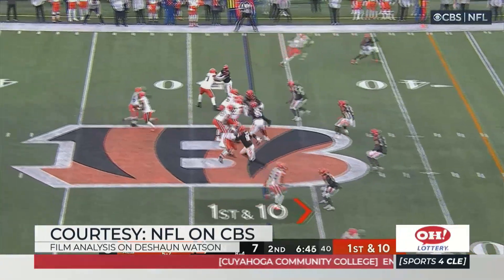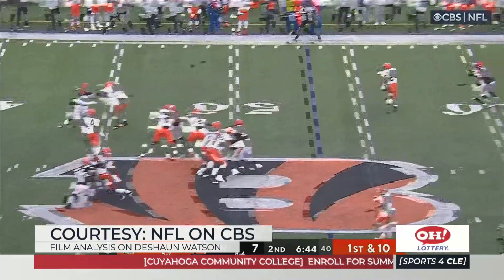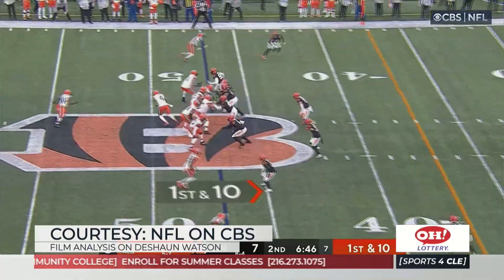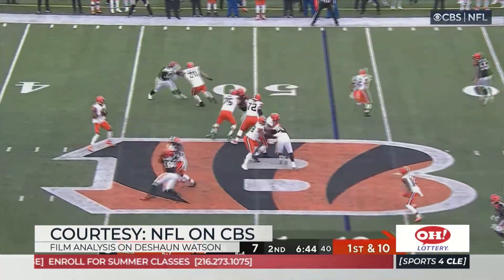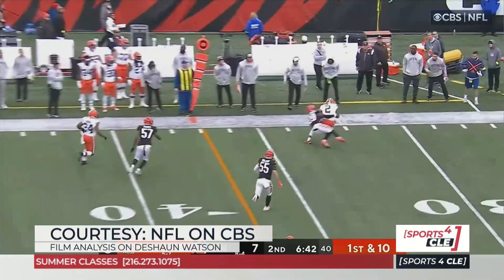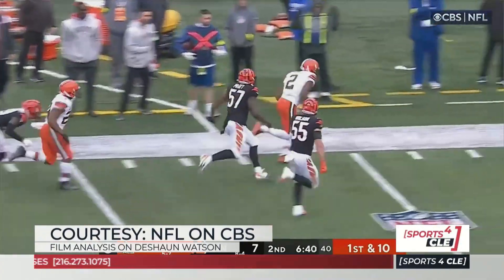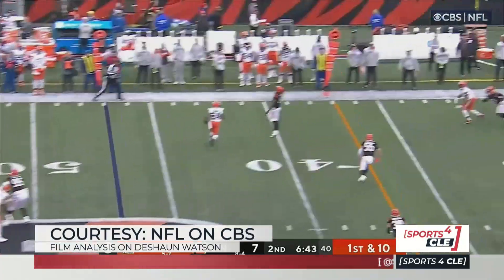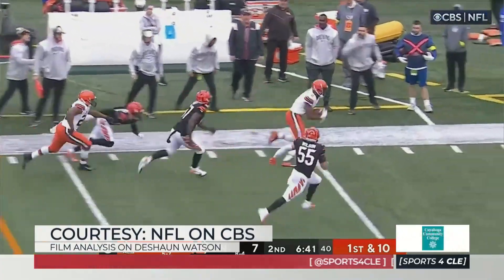One thing I've talked about with arm strength, especially these next two throws, is that arm strength comes a lot with play recognition. Arm strength comes with being able to process what you see. Because if you process what you see, you know where you're going with the football. And that ability to deliver an accurate football, which he can do, comes from his ability to understand what he is seeing.